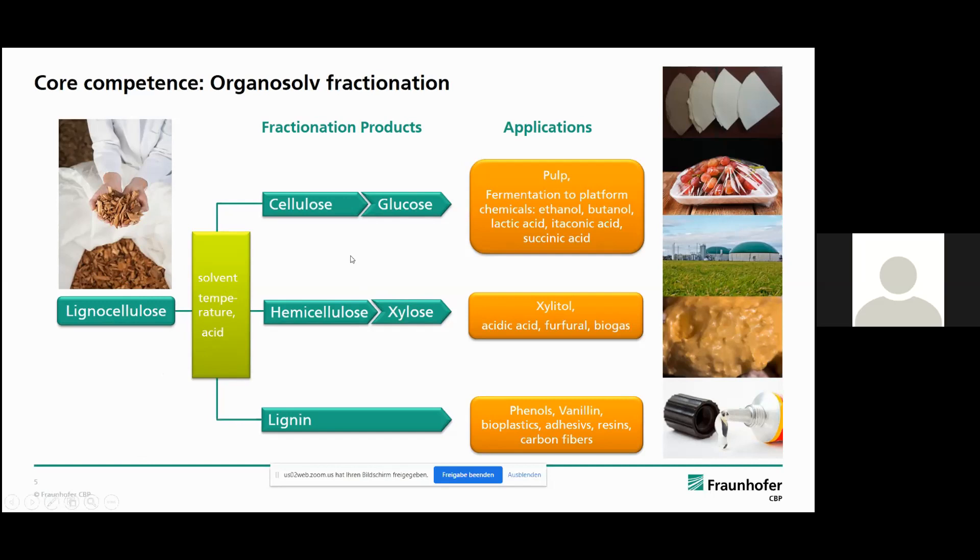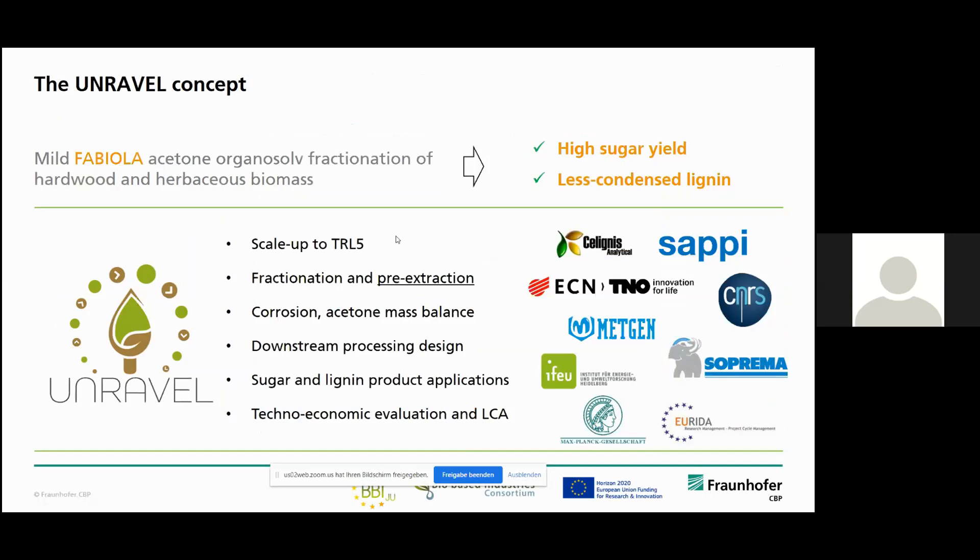With this process, we are involved in different projects. One that I want to present today is the Unravel project — that's a BBIGU project — in which we are scaling up the Fabiola organocell process. This was invented by TNO, our project partners, and they use acetone as a solvent for organocell fractionation. It works at relatively mild temperatures, only at 140 degrees, which leads to a less condensed lignin compared to other processes and a really high sugar yield. Our aim in Unravel is to scale up the whole process chain to TRL5.